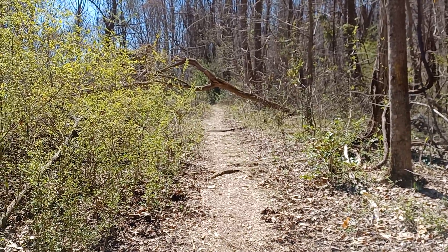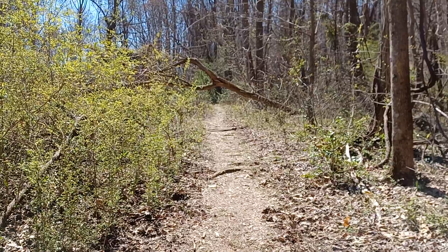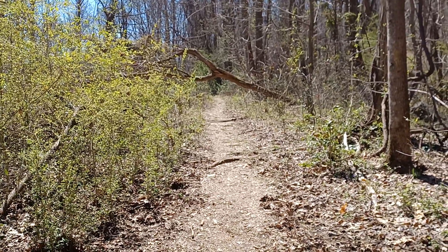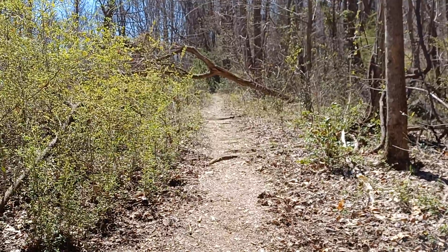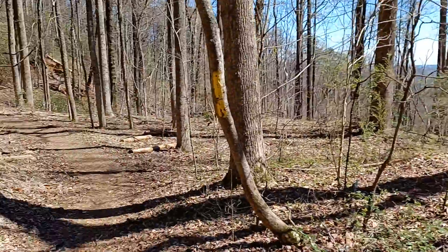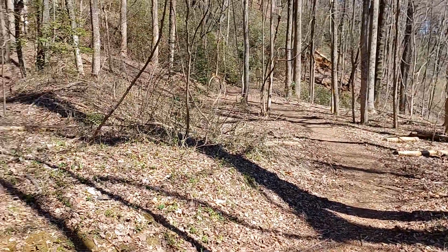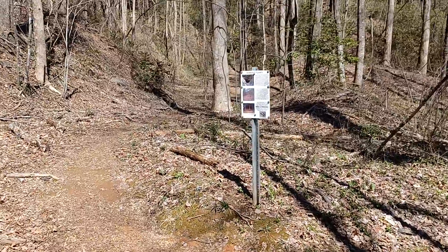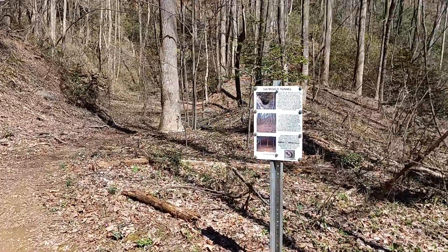We've been on probably about three-quarters of a mile in on the yellow rail trail with the old railroad trails that fed into where the Stump House Tunnel was. And here's a break in the trail — this is called the Middle Tunnel, Southwest Middle Tunnel.